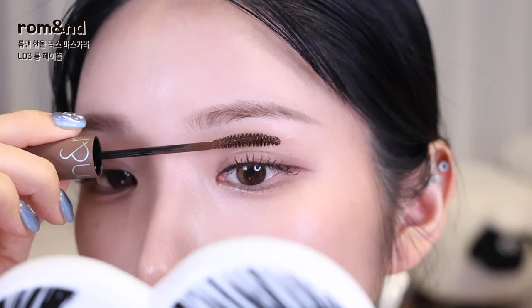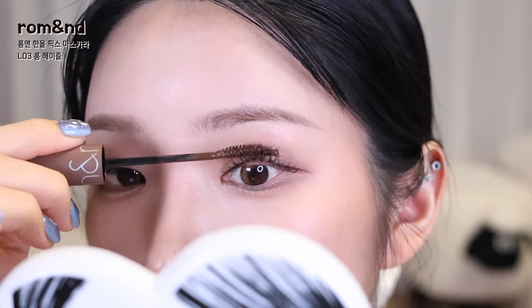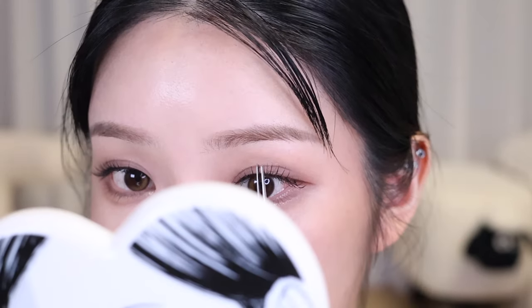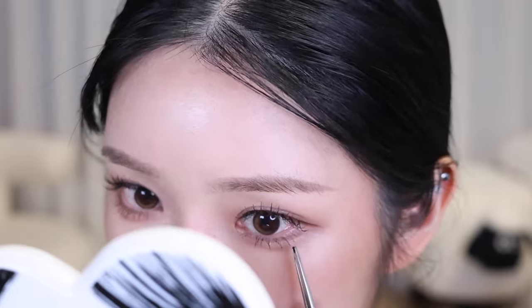Use a curler on upper and lower lashes, then apply champagne gold pearl liner on the aegyo-sal for a bouncy, cute eye look. Attach individual lash clusters so the center appears longest — this emphasizes the round eye shape. Then use a brown-tone mascara to enhance a soft impression, combing through both upper and lower lashes strand by strand. Being careful not to over-emphasize the lashes keeps the look natural.